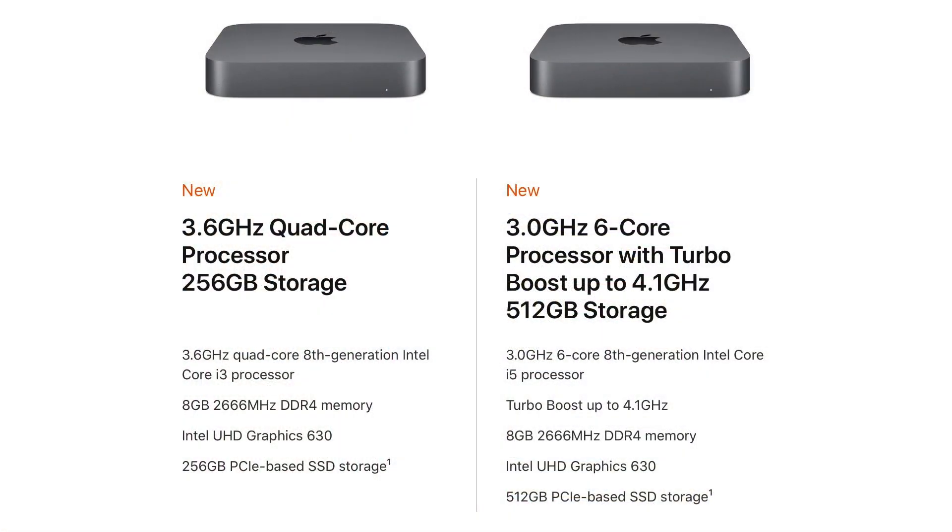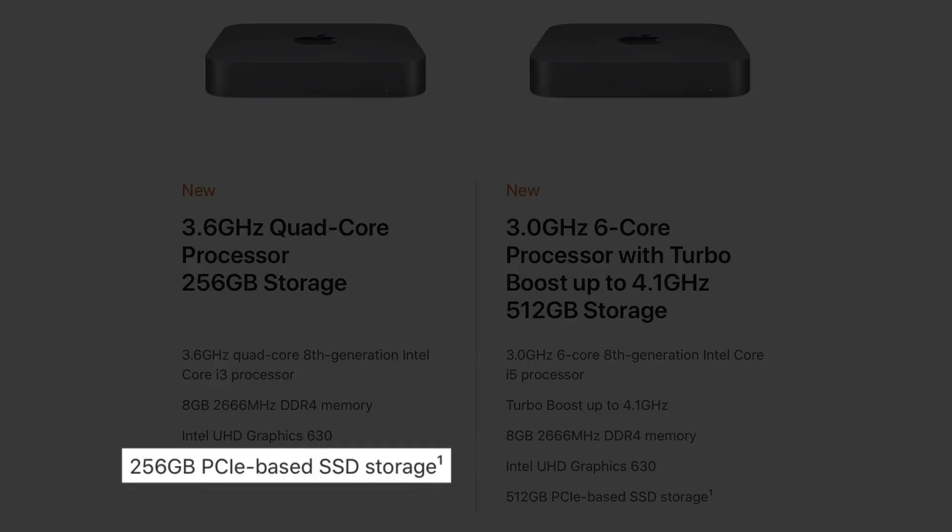Apple also updated the Mac Mini with just one minor change. Instead of the low-end model having a 128GB SSD it's got a 256GB SSD — basically double the amount of storage for the same price. Other than that the Mac Mini is the same.